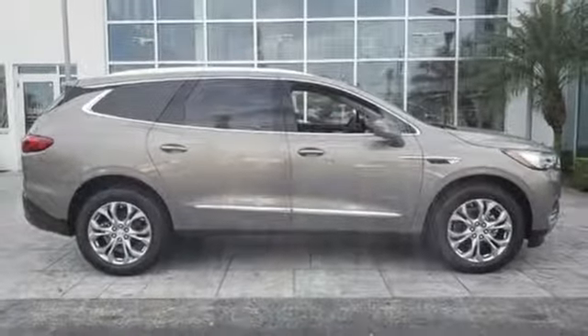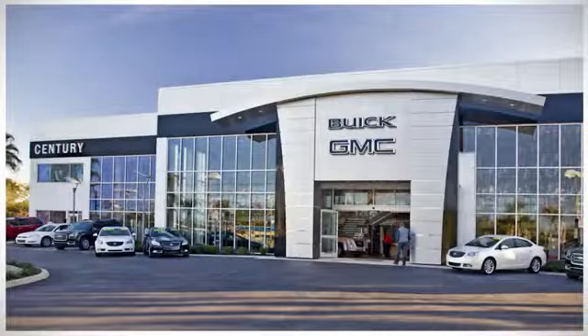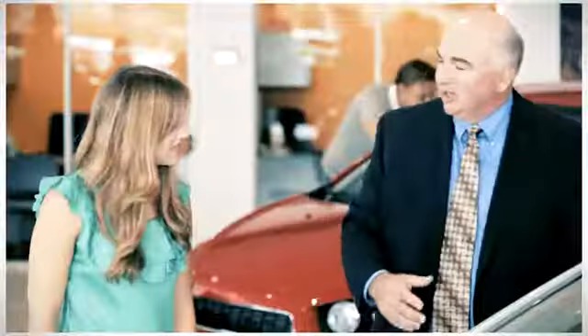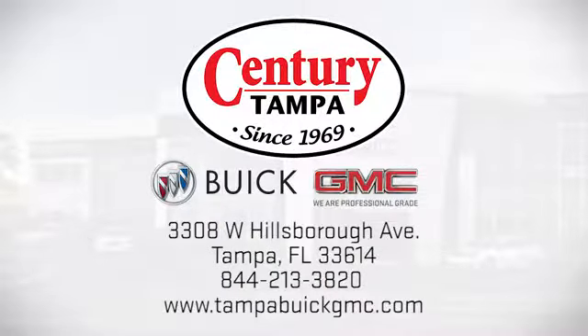Stop in for a test drive and make it yours today. At Century Buick GMC, our sales and service professionals have only one purpose: to exceed your expectations. Come see us today — we're easy to find at 3308 West Hillsboro Avenue in Tampa.